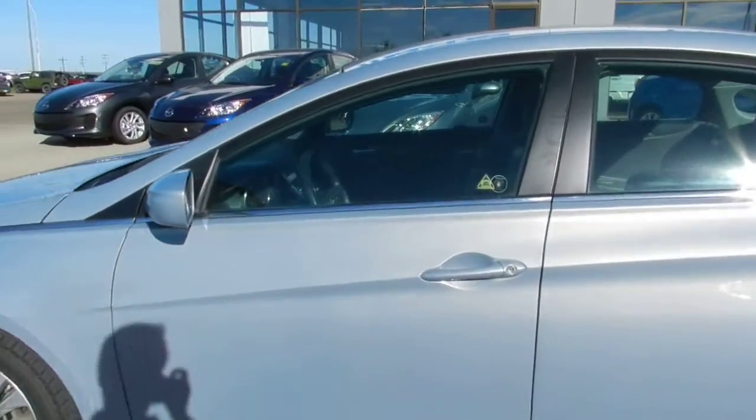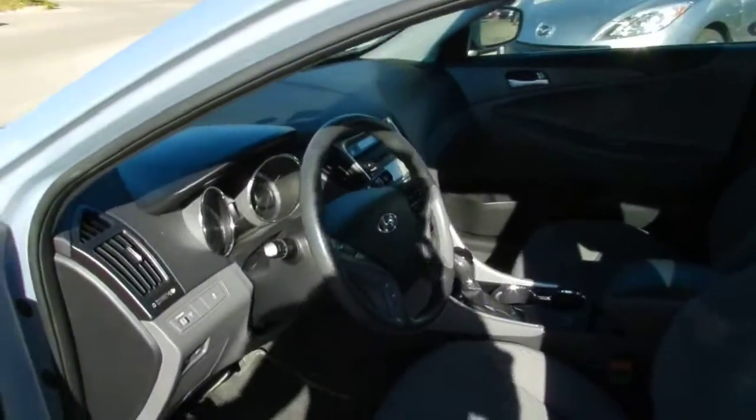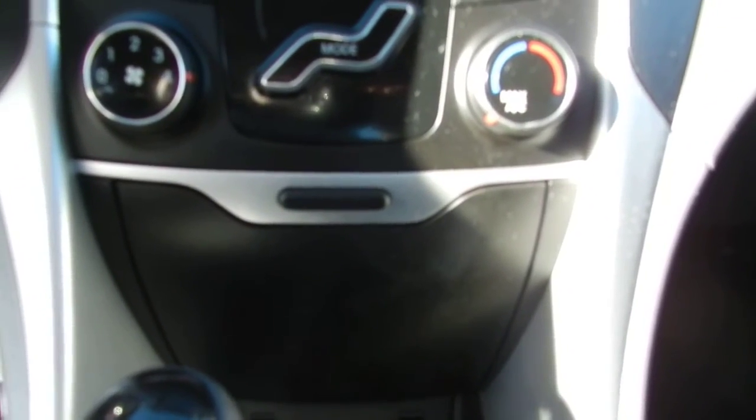It only has about 59,000 K and as you can see it's got quite a nice load in it. You got Bluetooth in the steering wheel, it's automatic with a Sportronic transmission right there. It's got a nice media center with auxiliary and USB ports for your iPod. And the AC on this vehicle works very very well.